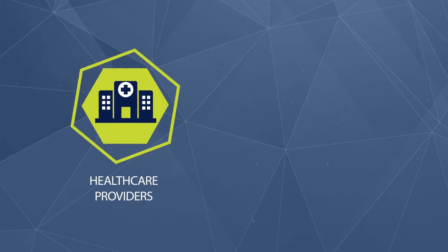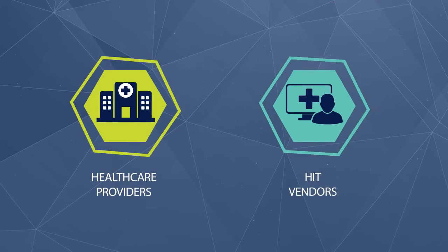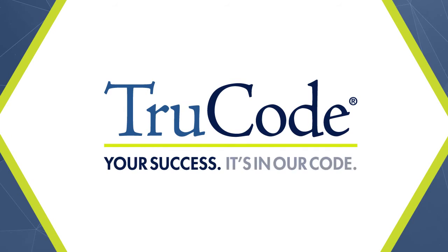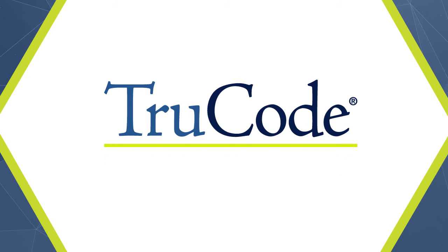From healthcare providers to HIT vendors, better coding outcomes begin with TrueCode. Your success fits in our code. To learn more about TrueCode, please contact us today.